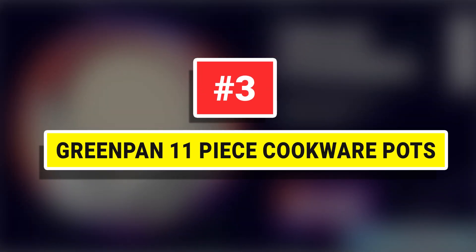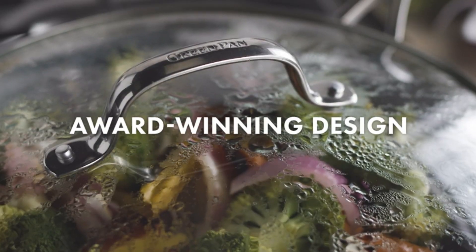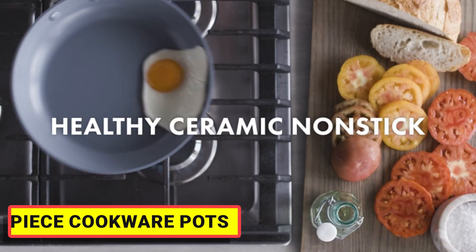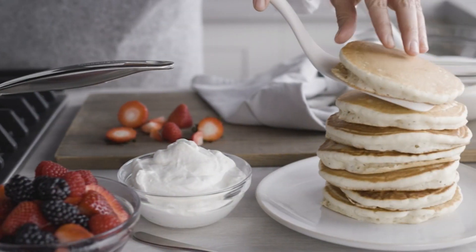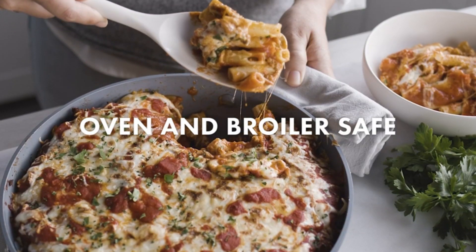Number 3: Green Pan 11-Piece Cookware Pots — Valencia Pro brings together over a decade of innovations in one incredible collection. Designed to last, this collection is crafted with strengthened hard anodized aluminum for extra durability and scratch resistance. Each pan features a sturdy magneto base for superior induction efficiency, so you can brown, sauté, and sear without heat loss on any stovetop, including induction.